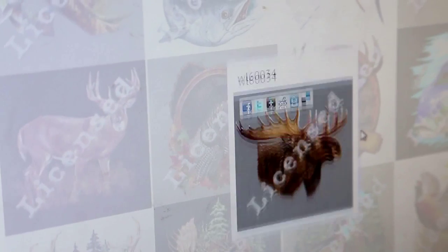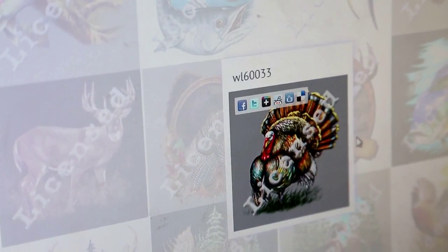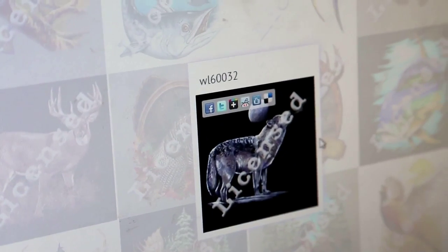If you go to our website under stock artwork, there are 1800 perfect designs prepared for screen printing and direct-to-garment printing. So if you have a customer that didn't have the artwork or can't afford the artwork, our stock designs are a perfect fit for those type of customers.